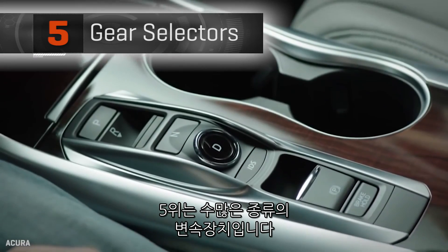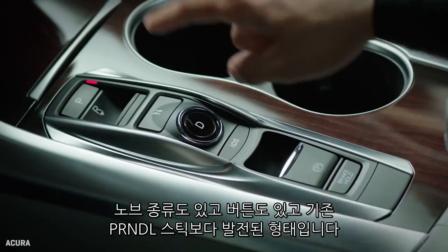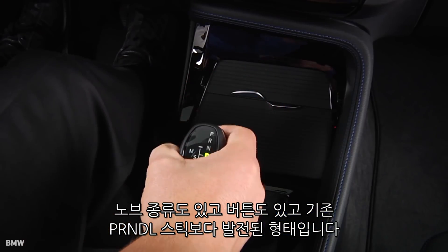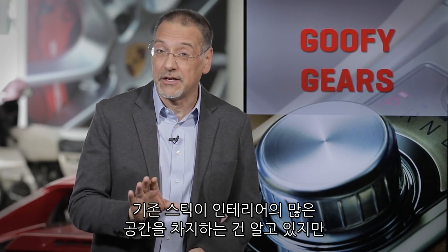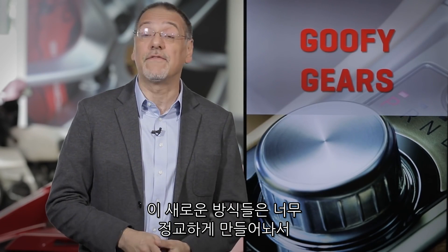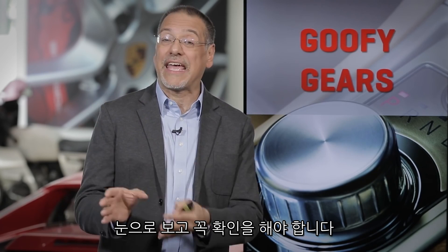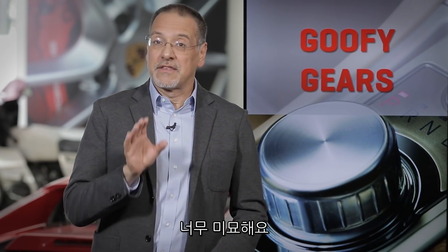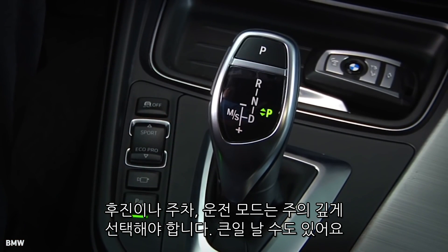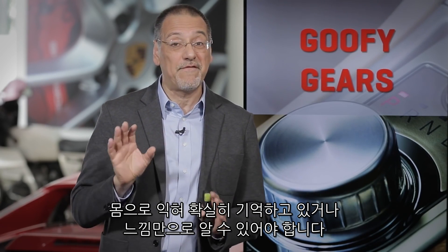Number five: all these newfangled ways of changing the gear you're in. We're getting knobs, push buttons, and things that are a little more nuanced than the old PRNDL lever. I get it — the old lever with a linkage wastes valuable interior space — but some of these new ways of doing the same thing require me to think a little too much, look, and confirm. They're too subtle. Something like reverse, park, or drive has high stakes; it should be something I can positively engage with through muscle memory and feel alone.